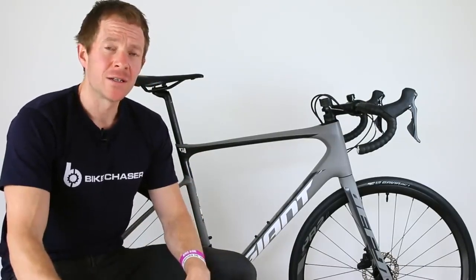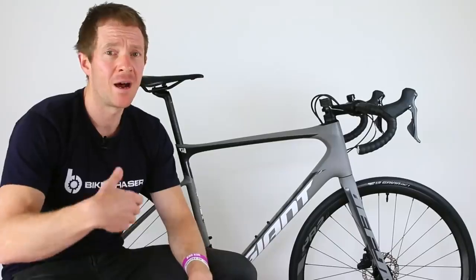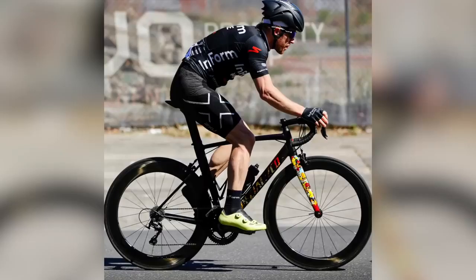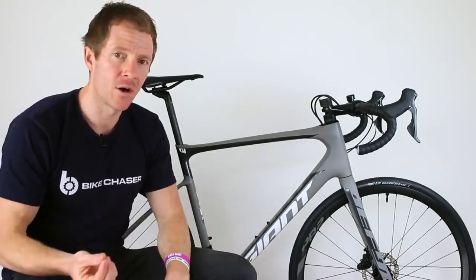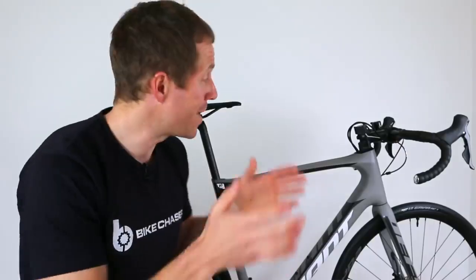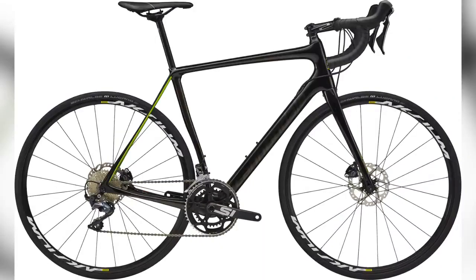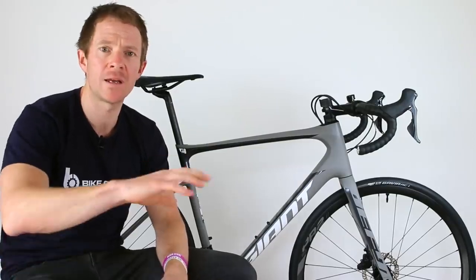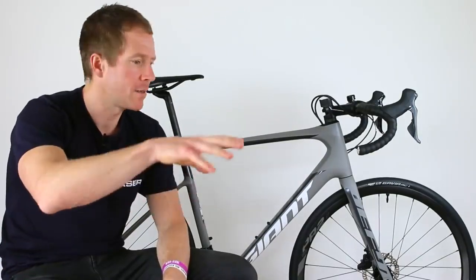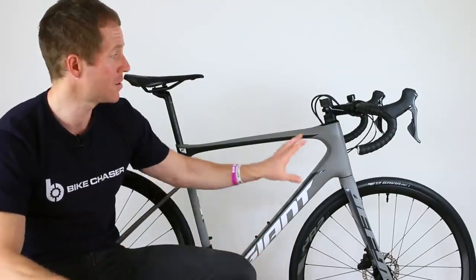I picked up this bike from a Giant dealer, Giant Hampton, a couple of weeks ago, and the very first thing I noticed was it seriously had a long and girthy head tube. I personally ride a more race performance geometry road bike, and I've been reviewing those for the last six months, so I thought maybe my perceptions were a little tarnished. When I got home I did some research and looked up competing brands' endurance road bikes — notably the Trek Domane and the Cannondale Synapse. The head tube on the Giant was at least 10mm longer than the competing brands, which is significant because normally geometry differences are just a few millimeters here and there.